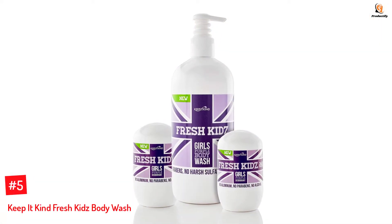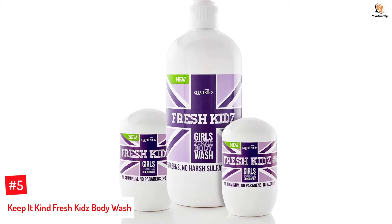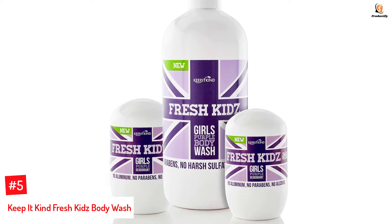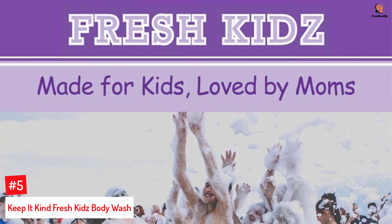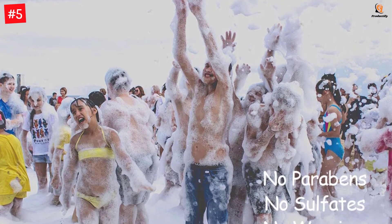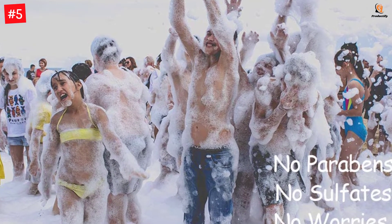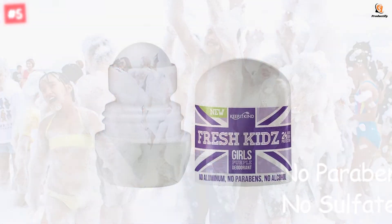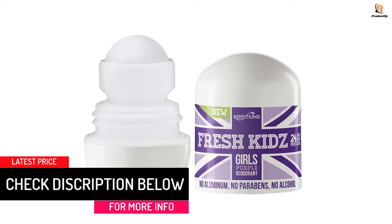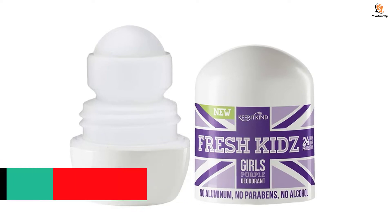Number 5: Keep It Kind Fresh Kids Body Wash. Say goodbye to your child's dry skin with this body wash that is free of aluminum, paraben, alcohol, and harsh chemicals. The product is dermatologically tested and suitable for all skin types, and the natural ingredients keep the skin soft and supple. This deodorant range is specially designed for pre-teen and teenage girls, providing 24-hour protection by effectively combating body odor, with safety and health as the top priority.